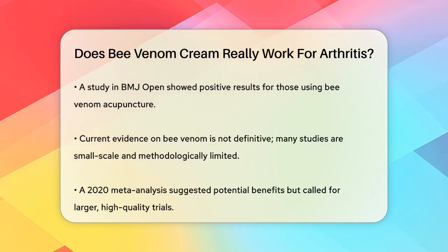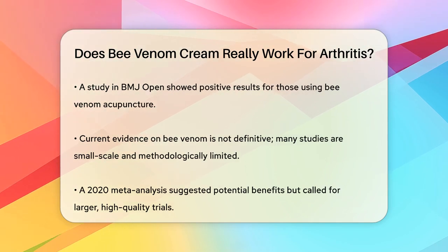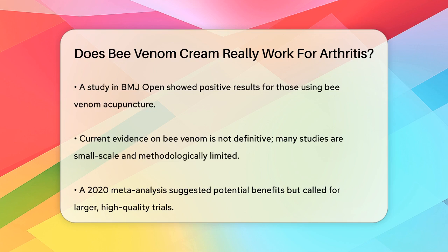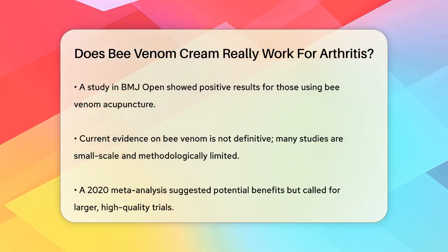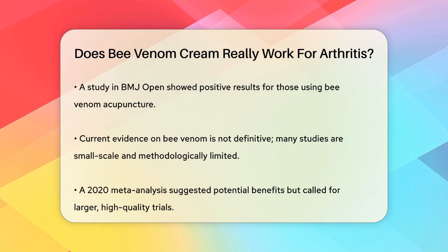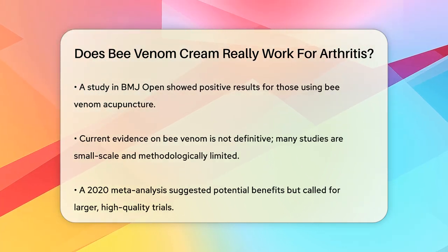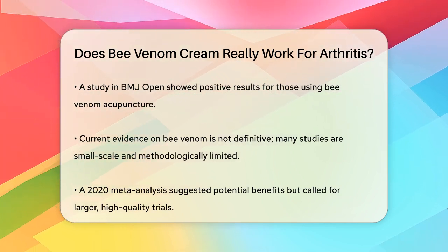However, it's important to note that the evidence is not yet conclusive. Most studies have been small-scale or had methodological limitations, such as not being double-blind or lacking a placebo comparison. A 2020 meta-analysis suggested that bee venom therapy might be beneficial, but it emphasized the need for more large-scale, high-quality clinical trials to confirm its effectiveness.